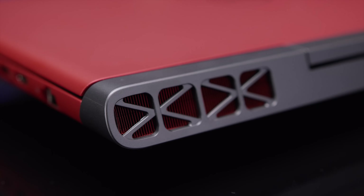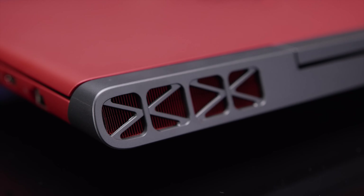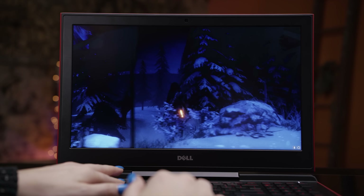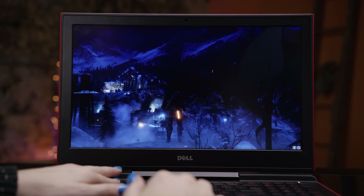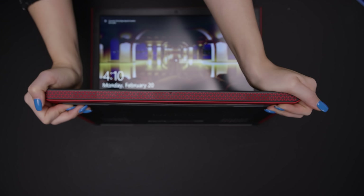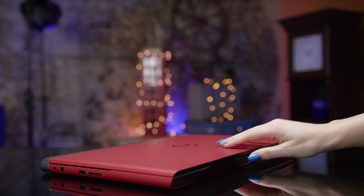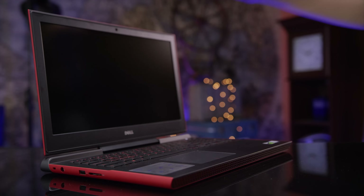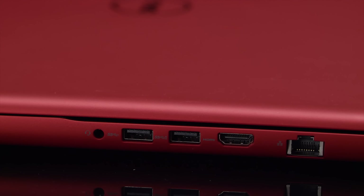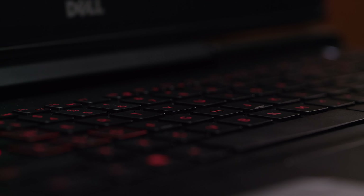Assuming they used the extra space for cooling, I can't be too critical, especially if the intent is for users to game on it for long periods at a time. The build quality is great for a budget segment laptop. The chassis feels solid, the screen flex is about what you'd expect, and opening the lid is easy with a smooth hinge. If you took this thing ten years back in time and told someone it costs less than a thousand dollars, they wouldn't believe you. We've come a long way.